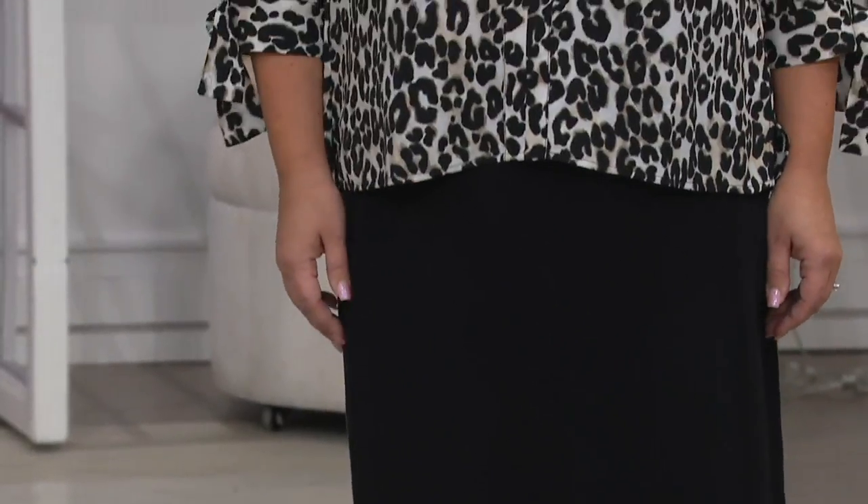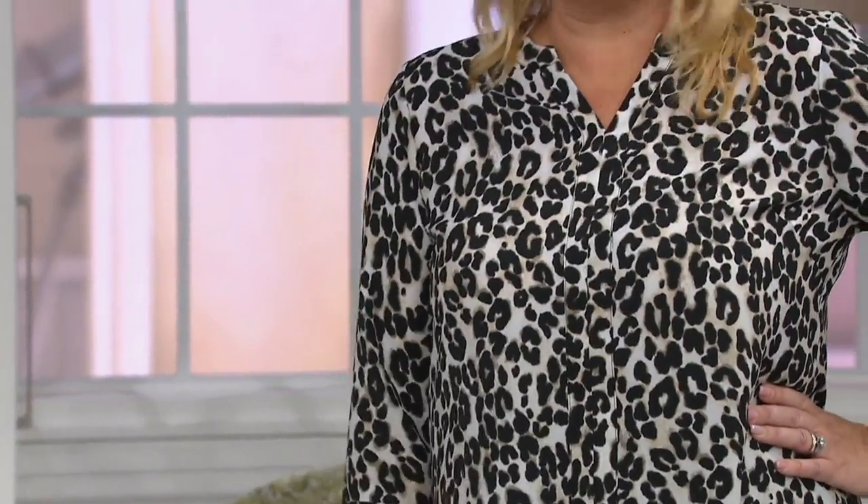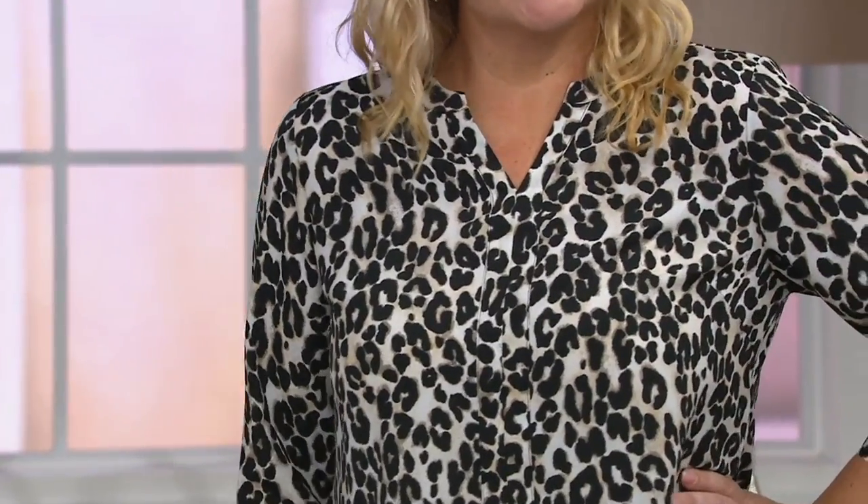My kid always says, well, just turn it off, Mom. I go, I don't know how to do that. Oh, you can turn it off? I don't know this stuff. It's hilarious. I have a little microphone. It's dangerous. Exactly, too much trouble.